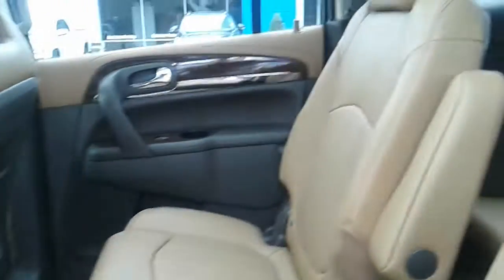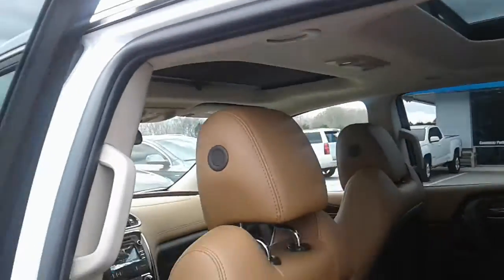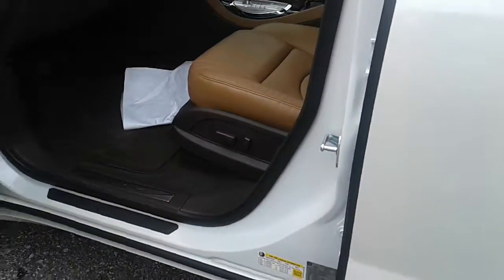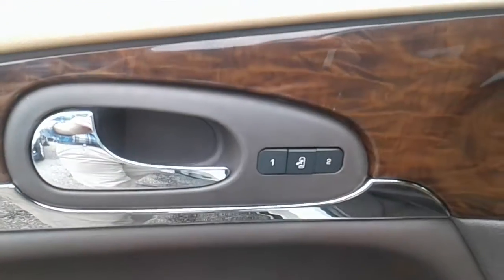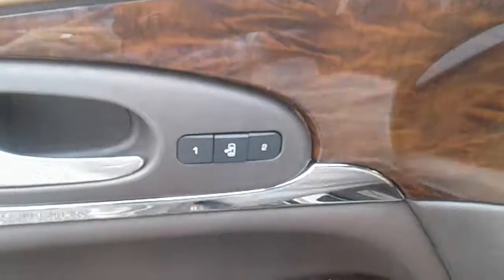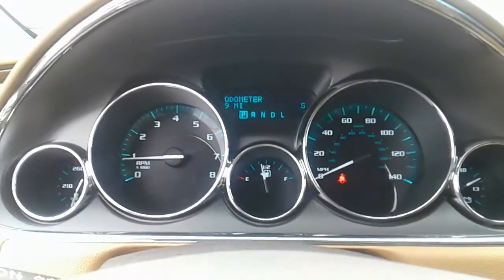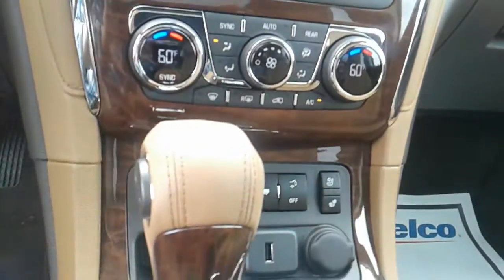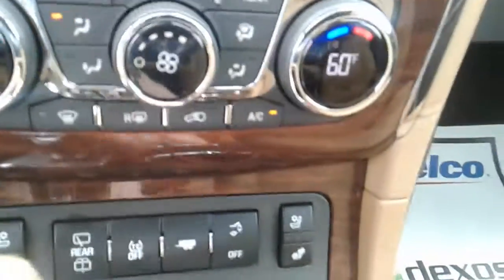This particular Enclave has the dual moonroof, which is basically standard on all Enclaves now. The vehicle does have 8-way power seating, a premium sound system, and one feature that people really love nowadays — the memory seats. The vehicle only has nine miles on it; it's brand new, no miles on it whatsoever.